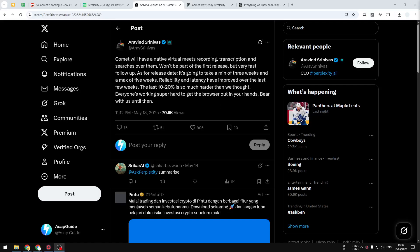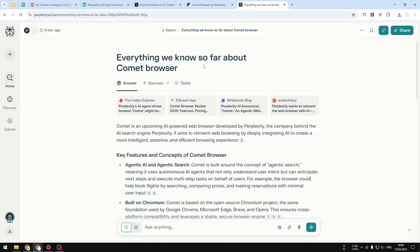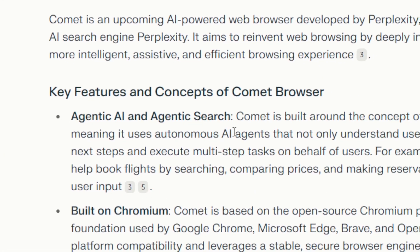I just want to give you a quick update about the Comet browser. In case you didn't know, Comet is a browser that Perplexity is still building, and this is going to be a browser that has a lot of AI features — especially AI agent. According to the summary I got from a Perplexity thread, it is going to be a browser with AI agent that you can use to do a lot of things.